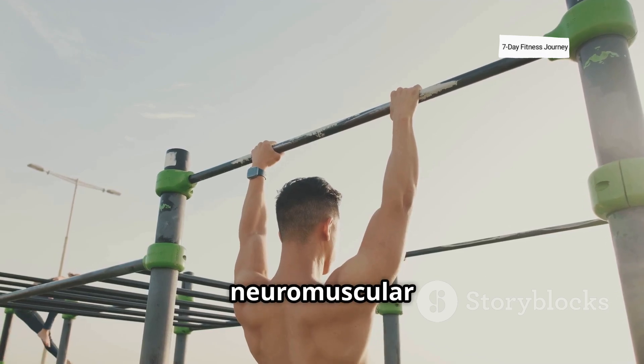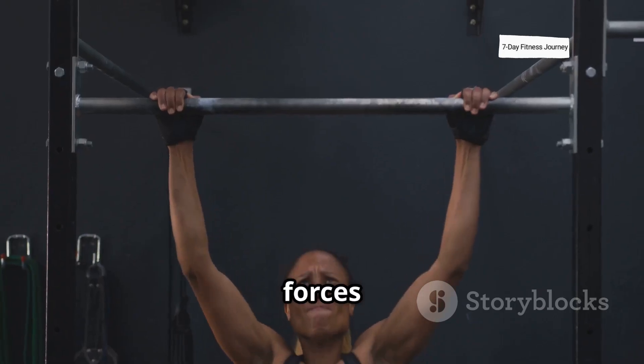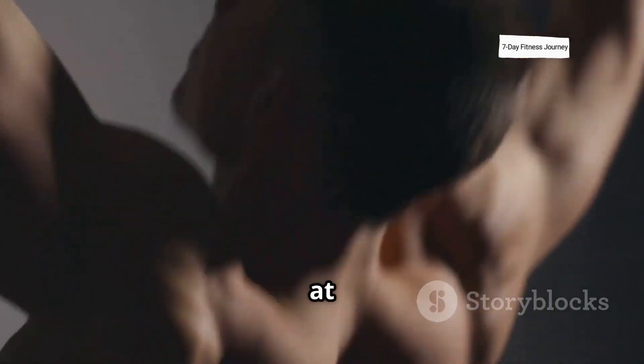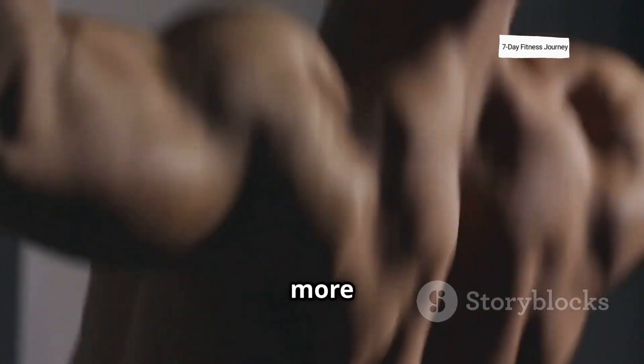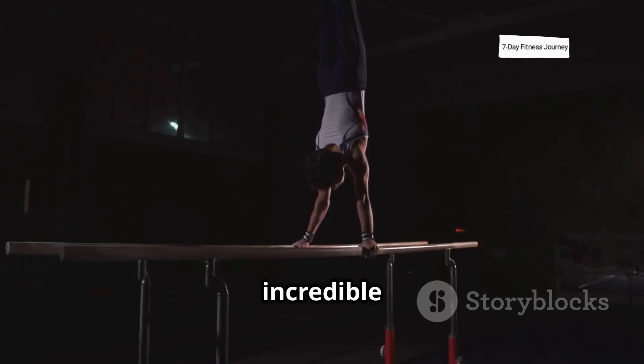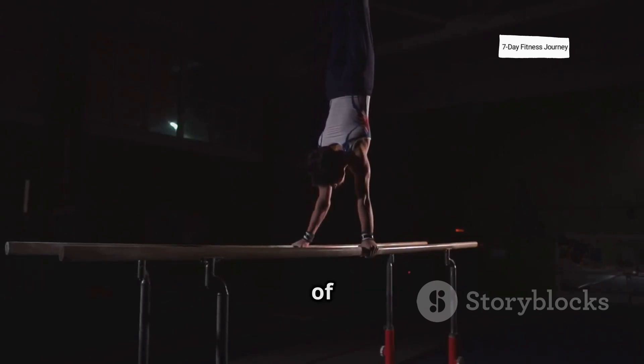It also improves neuromuscular efficiency. Every rep forces your nervous system to communicate with your muscles. The brain becomes better at sending signals, and muscles become more coordinated. This is why calisthenics athletes often have incredible control and awareness over every part of their body.